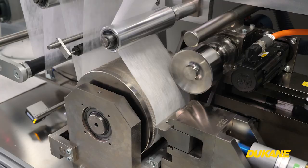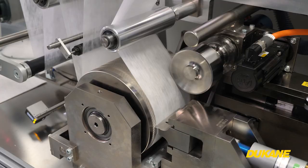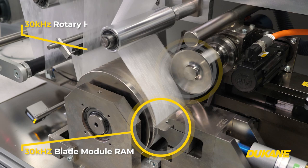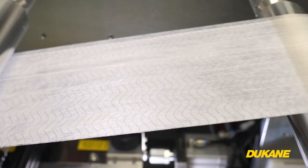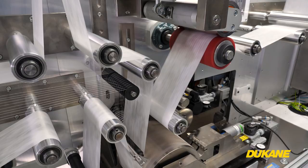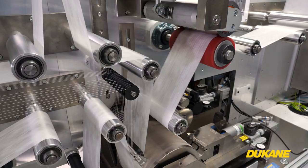Here's our second pilot line, PLT2. You can see an elastic attachment anvil surrounded by our 30 kHz RAM and rotary system for determining the best technology for your application. 30 kHz is an alternative to our powerful 20 kHz solutions. But make no mistake, these 30 kHz offerings still pack a punch, even with a smaller footprint.